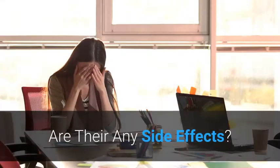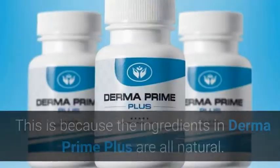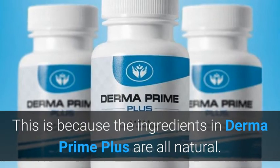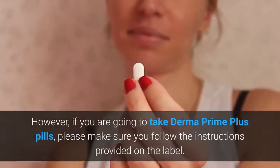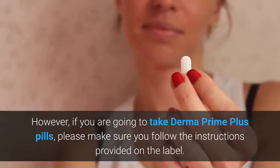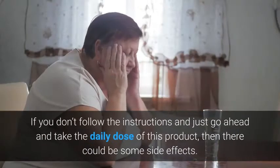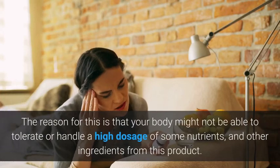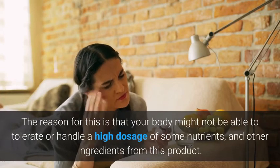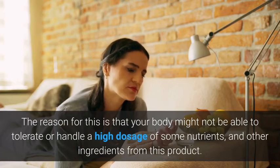Are there any side effects? There are no reported Derma Prime Plus side effects so far, because the ingredients are all natural. However, if you are going to take Derma Prime Plus pills, please make sure you follow the instructions provided on the label. If you don't follow the instructions and exceed the daily dose, there could be some side effects, as your body might not be able to tolerate a high dosage of some nutrients and other ingredients.